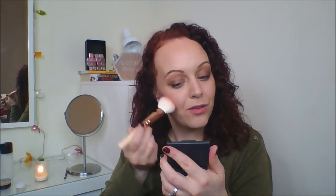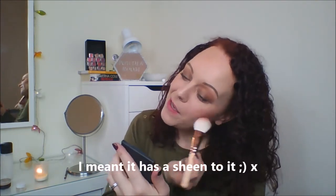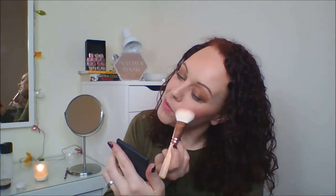I'm going to use my Zoeva 126 Luxe Cheek Finish brush and Sleek's Pomegranate blush, which I think is a lovely blush especially this time of year - it adds a lovely warmth for autumn. It's got a shimmer in it and it's not too pigmented, which I like because sometimes with Sleek you have to be so careful as they can be so pigmented it's a pain to work with. I don't have any objection to going onto the apples of my cheeks because I have little hamster cheeks and I don't mind.